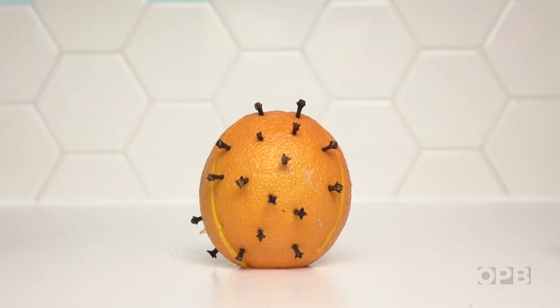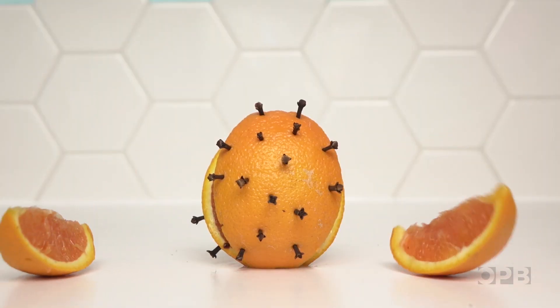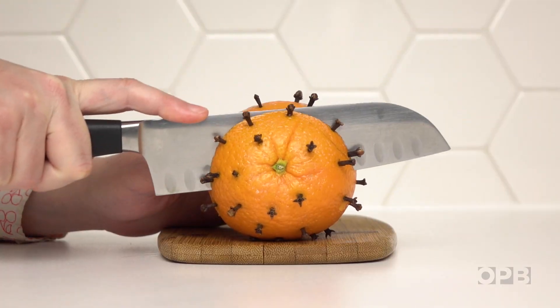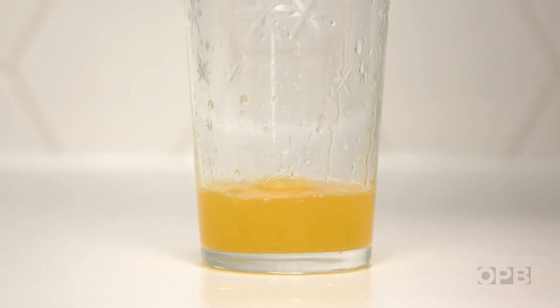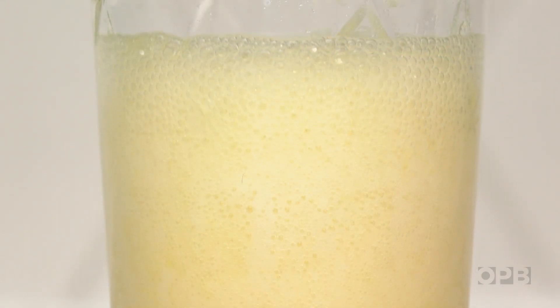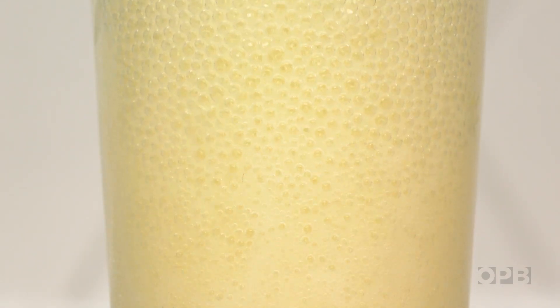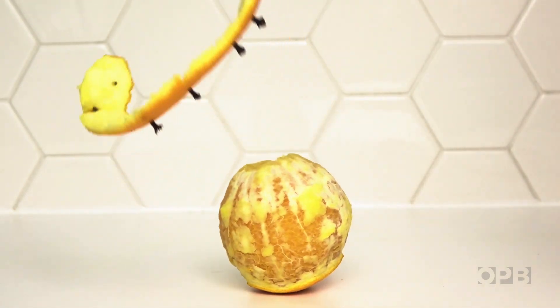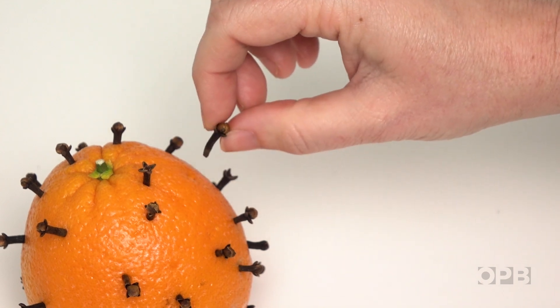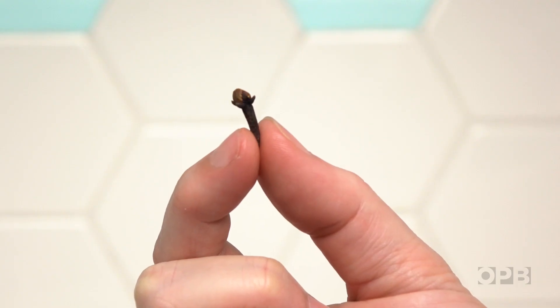You can weaken the germ so it doesn't cause disease. You can kill the germ. Or you can take the toxic substances some germs produce and weaken them so your body develops immunity to the toxin instead of the germ itself. You can remove the skin of the germ and attach it to the body of something harmless, or you can just use a tiny piece of the germ to create your vaccine.